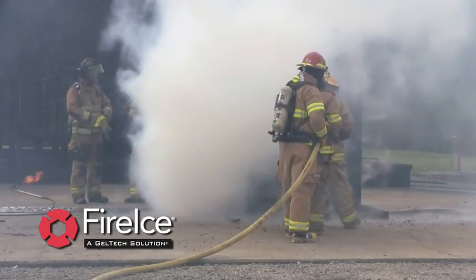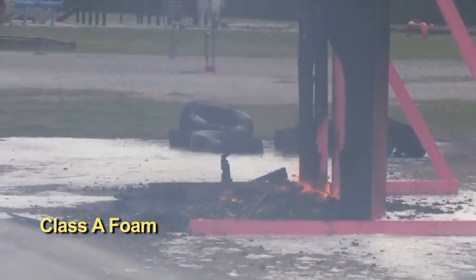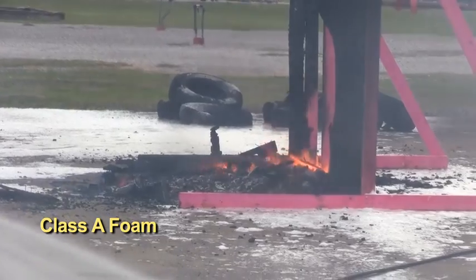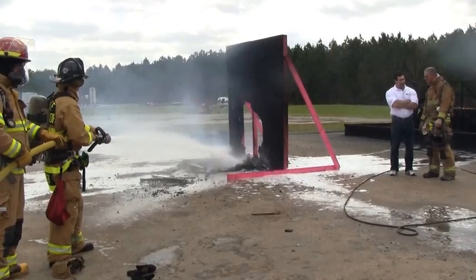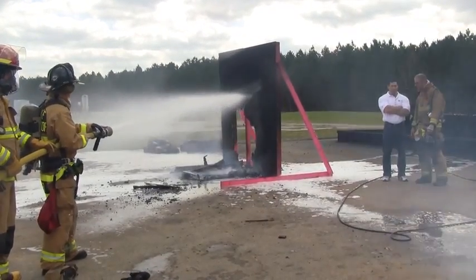Extinguishment commences on the FireIce prop. Look how quickly FireIce knocks down the fire with no re-ignition. Extinguishment is complete. The Class A prop fire has re-kindled, and the plywood prop is extremely compromised. The Class A prop fire is now being fully extinguished with FireIce, and all smoldering material is extinguished, including the plywood backdrop.